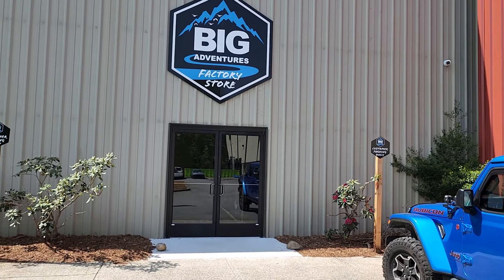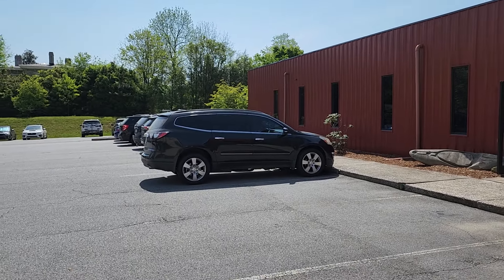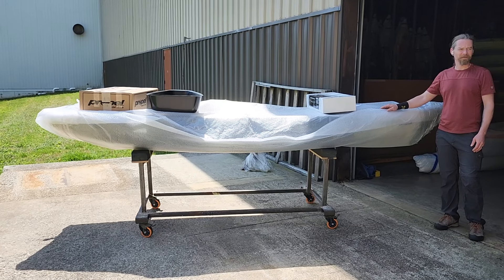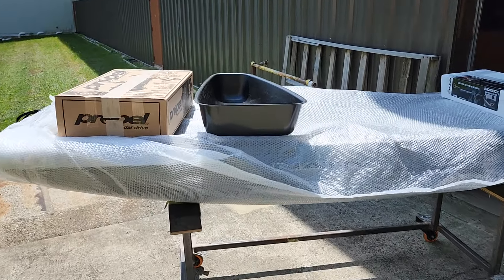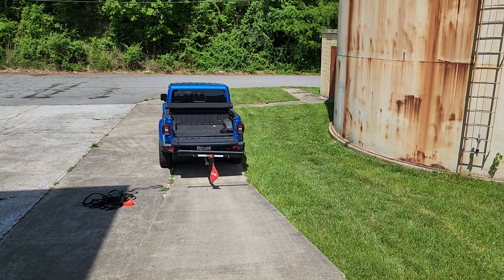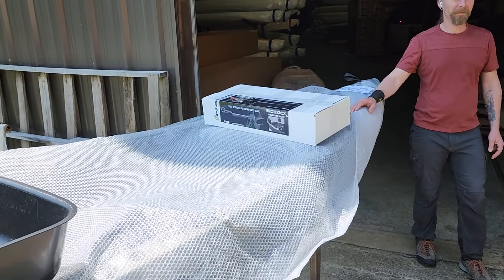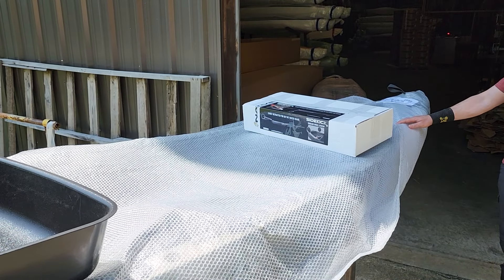Alright guys, that's the end of this video. We just left Big Adventures - we're fixing to head around back. We've got a surprise for you: we're going to be building this Native Watercraft and we're going to have a lot of videos coming up on this thing, so stay tuned. We're fixing to load this thing up - got the Gladiator backed up right here - and we're heading back to Tennessee. Appreciate you guys watching. Make sure you like and subscribe to my channel. Until next time, have a good one. Don't forget to check out Fishing Kayak Mods on Facebook and Kayak Trailer Mods.